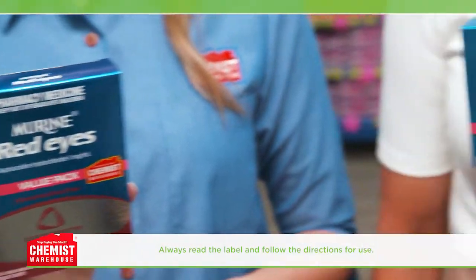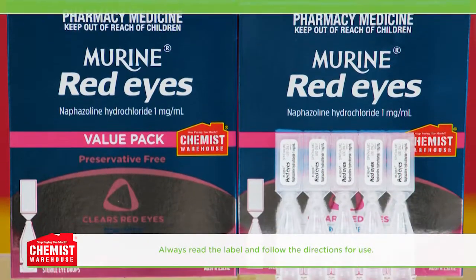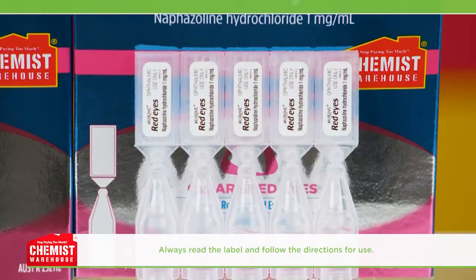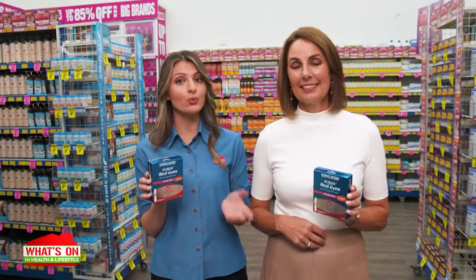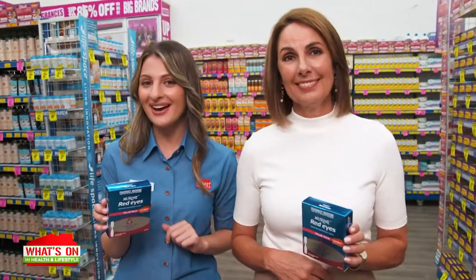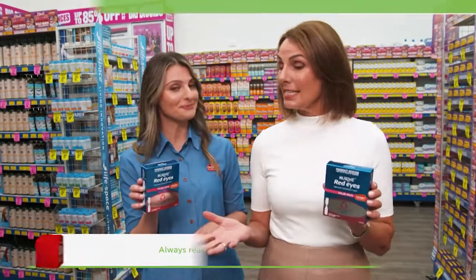Murine Red Eyes Vials are the first preservative-free decongestant eye drop in single-use vials. What's great is that the unopened vials of Murine Red Eyes last for up to 12 months, unlike a multi-use bottle which must be discarded four weeks after opening. The unopened vials can be used within 12 months — that means less wastage.